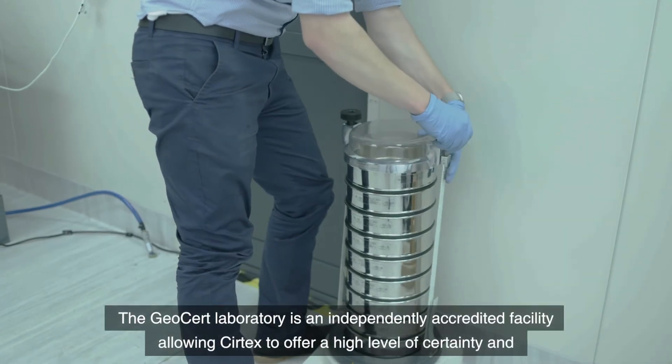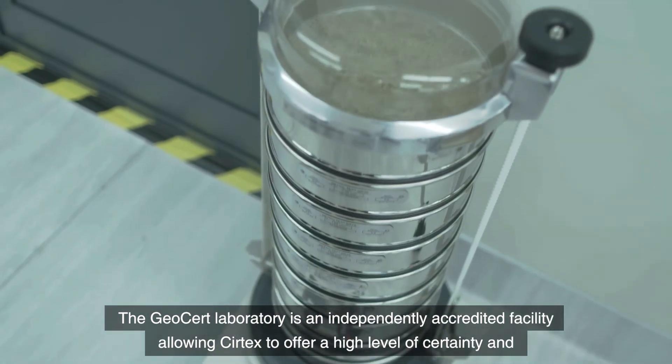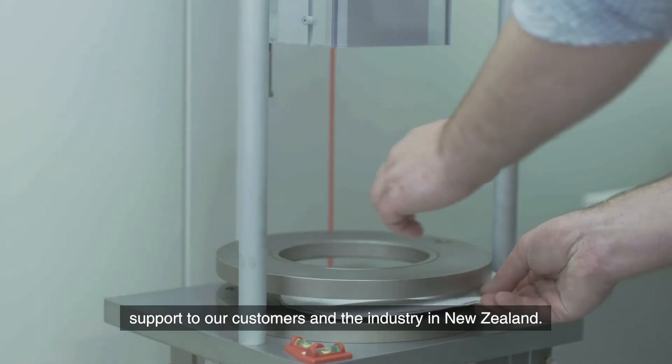The GeoCert laboratory is an independently accredited facility, allowing Certix to offer a high level of certainty and support to our customers and the industry in New Zealand.